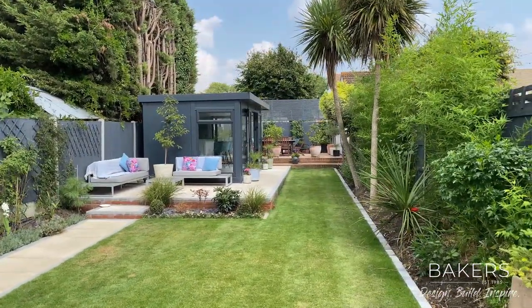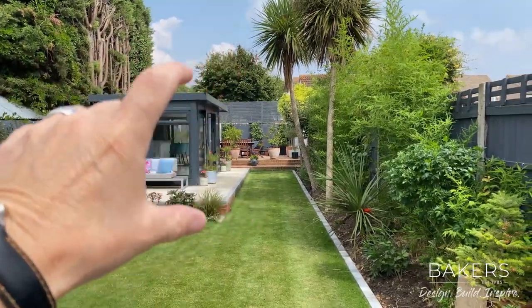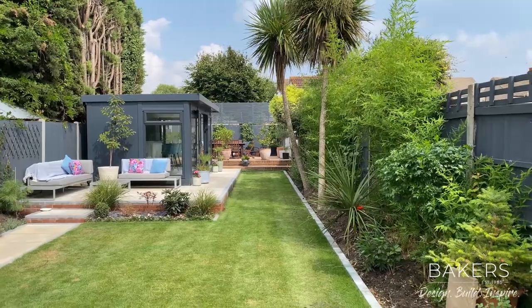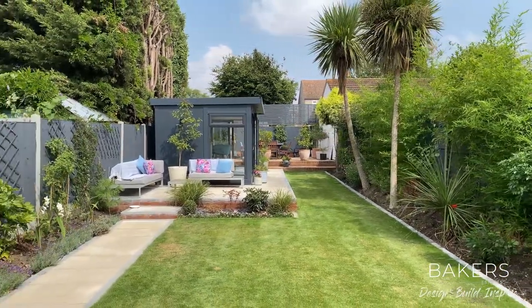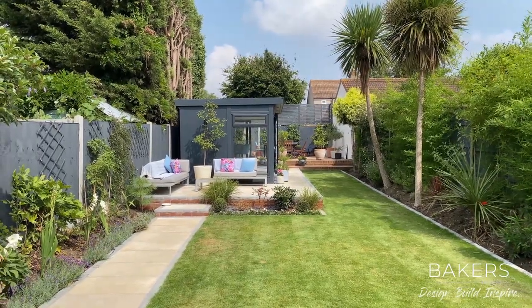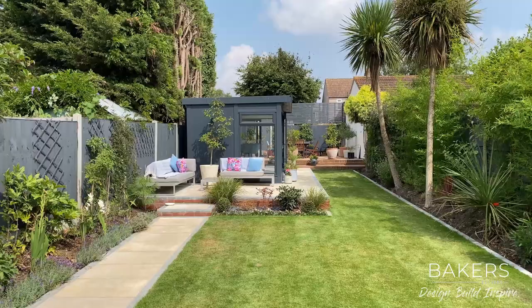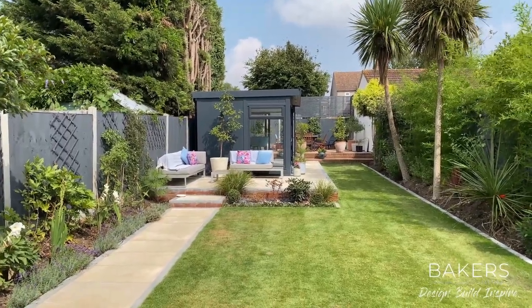So originally we were talking to the client — they wanted to keep that back space that was already there. Originally we talked about bringing the building across the whole back with almost like two fronts and going through it, but when I came to the visit I didn't think that was going to work. So we've actually gone with a building side on and about two-thirds down the garden, and the building's about one-third wide of it, and actually we've worked this out really lovely. Clients are over the moon with it.